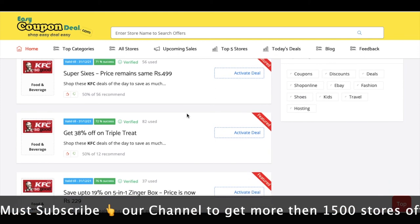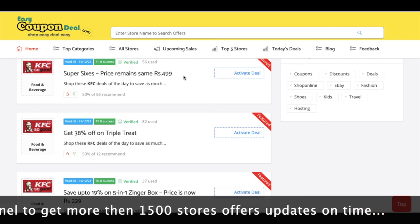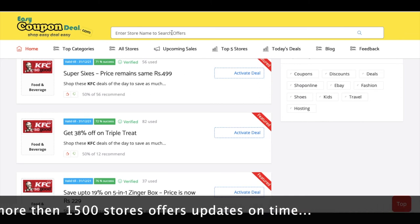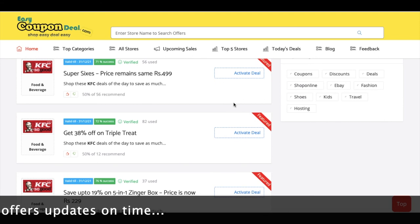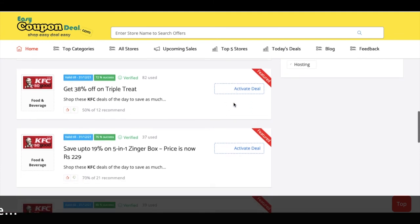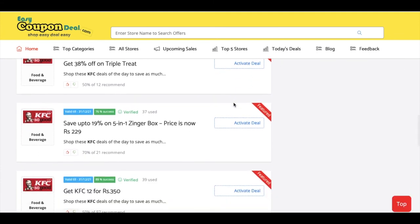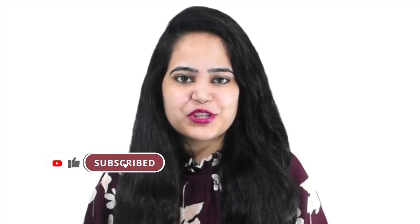You can use coupons for your store. Simply search for its store on easycoupondeal.com — that is our objective. This video is just for food and related destinations. If you are a new user, then subscribe to the channel, check the description to get a direct link. Thanks for watching.